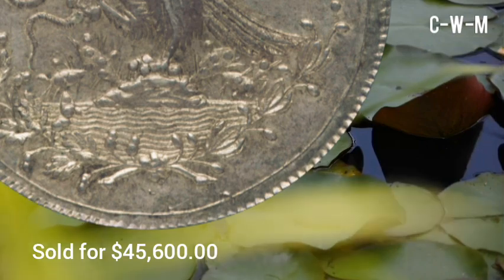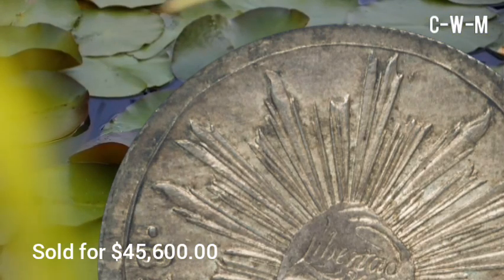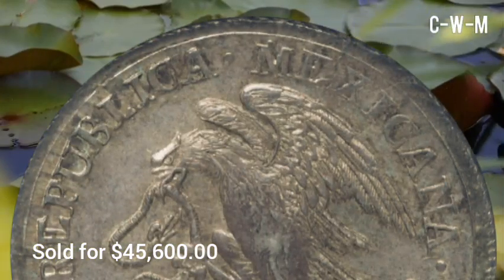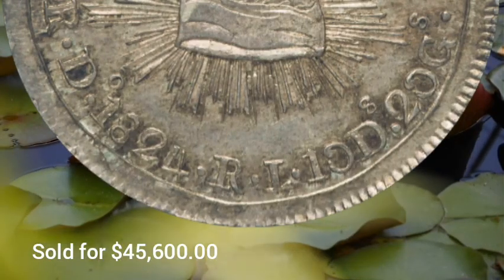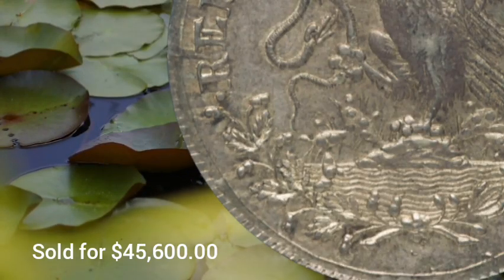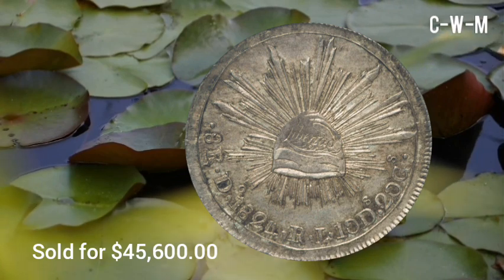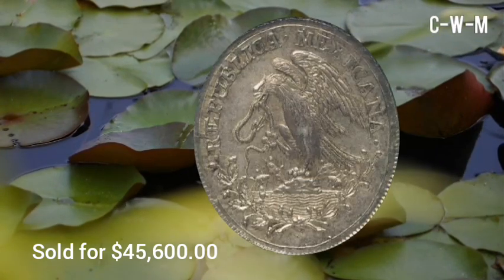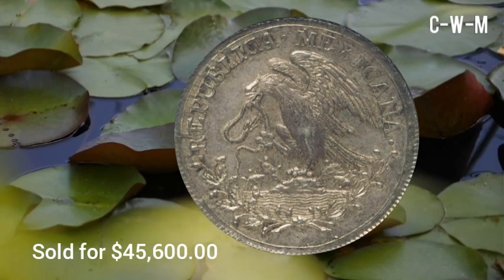Connoisseurs of this legendary type will not want to miss out on this special specimen. The metal composition is silver, diameter is 39mm, weight is 27.0 grams, and ASW is 0.7859. This Mexico Republic Hook Neck 8 Reales, 1824, MS64 NGC, was made at the Durango Mint, KM#376.2, DP D001, Eagle and Snake, Small Libertad Cap variety.